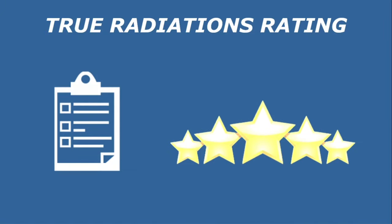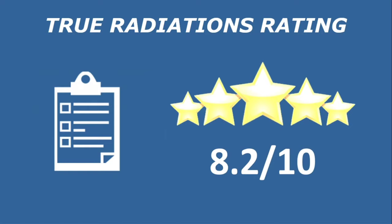This is the new feature we planned for our channel — it is True Radiations' ranking. According to our research, this university is worthy of getting a fair score of 8.2 out of 10.